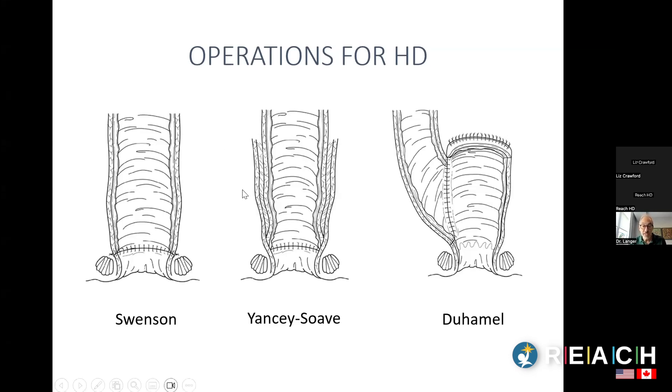The Duhamel operation is different: the abnormal rectum without nerve cells is left behind — usually just a short segment — and the normal bowel is brought down and connected to this rectum, usually at the back using a stapling device. So the normal bowel with normal peristalsis goes right down to the bottom, but the native rectum without nerve cells is still there. This operation is done by some surgeons in North America but is more popular in the UK and some other countries.